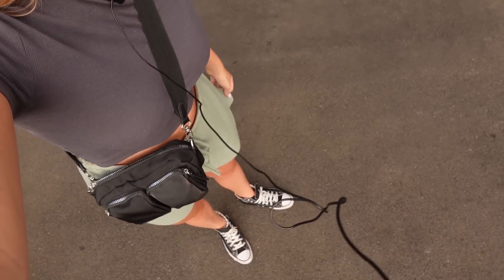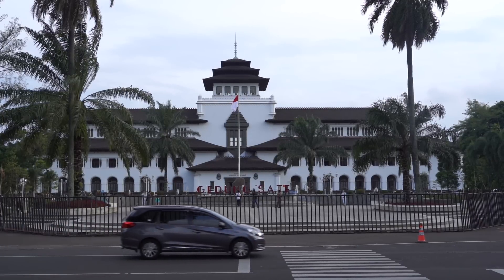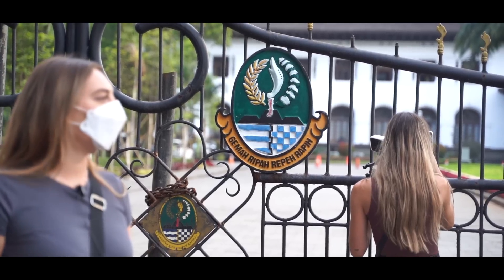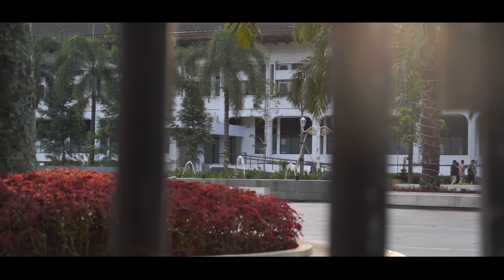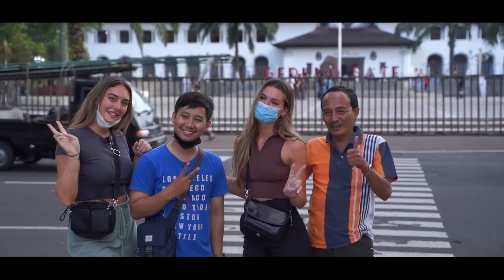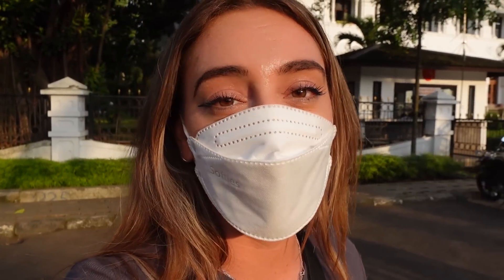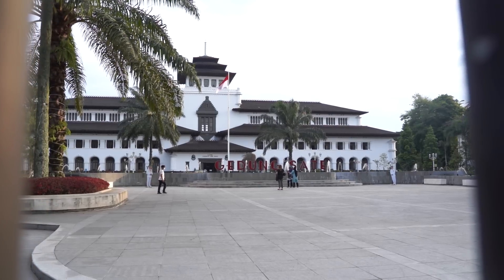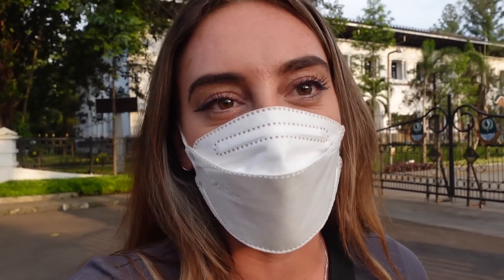Unfortunately we cannot go inside because I have short pants on — I didn't know the dress code, so I'm not properly dressed. But that's okay, we can still have a look from outside and see how amazing it looks. This is actually the office of the governor of West Java. I wish my office looked like this — it's a super important building and it's just stunning, really well maintained.